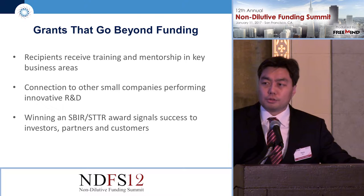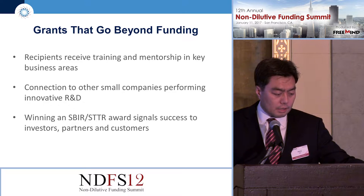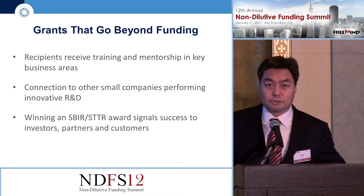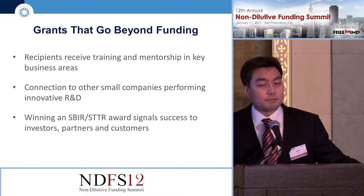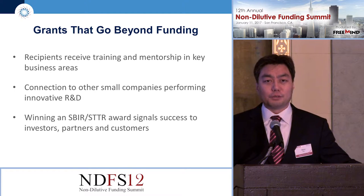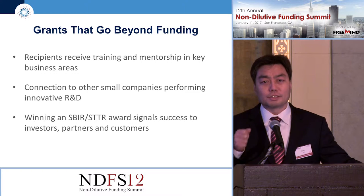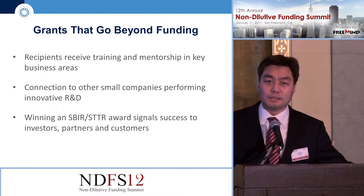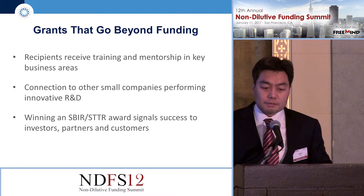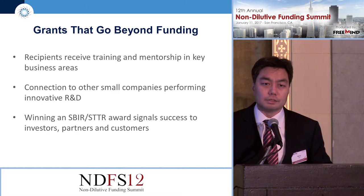Our SBIR program goes beyond just providing funding. We provide training and mentorship to our companies, just like NIH does, and it's an opportunity for companies to get connected with other companies as well. Winning an SBIR award signals success to investors and strategic partners. We had a company come in for a phase two-B presentation where an investor calling in from Japan said the main reason they decided to invest was because the company had been vetted and funded by NSF — that prompted them to do additional due diligence and ultimately invest.